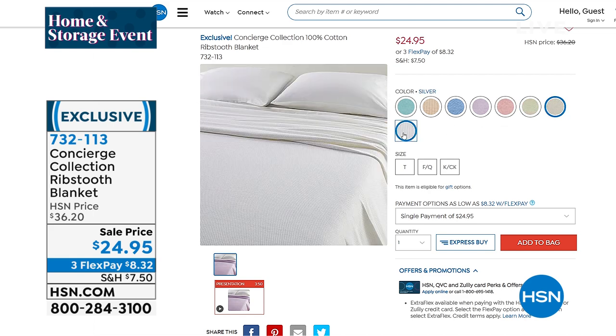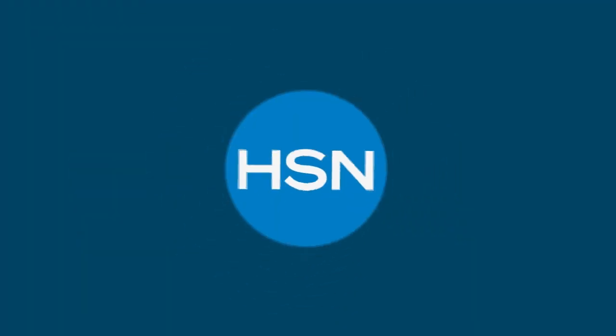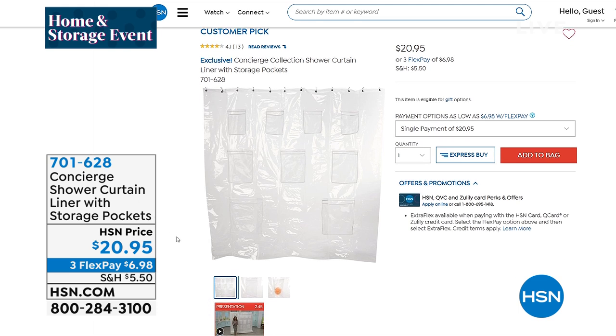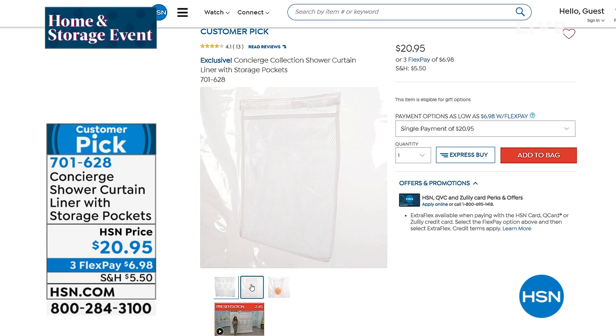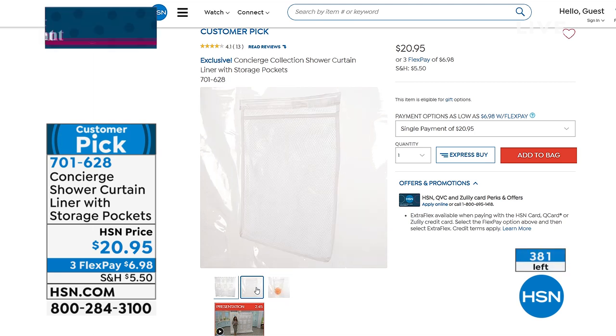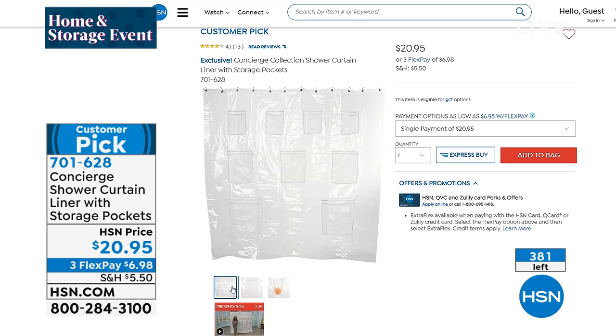Here's something I thought was really cool — I'm not going to do a full presentation in this show, but there's a shower curtain liner. We all have them and change them once in a while — but I've never seen anything like this. I have fewer than 400 of these. Take a look: you get pockets. Big pockets, little pockets, and medium-sized pockets all in the shower liner. We've got a really great price — $20.95 and it's a customer pick on hsn.com.